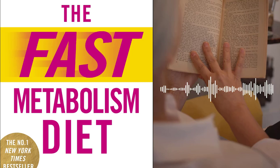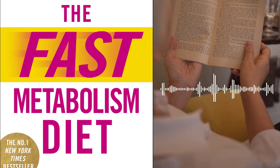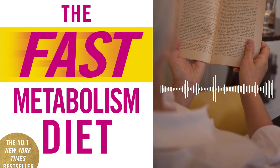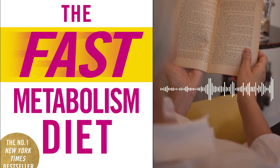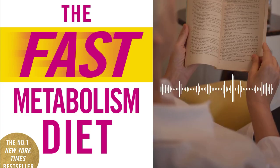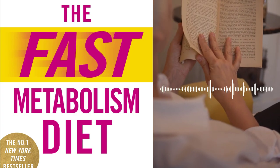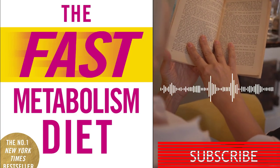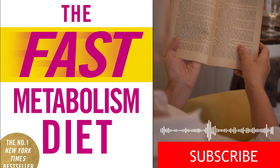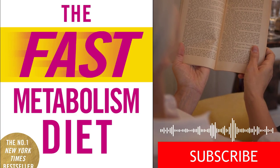Conclusion. Pomeroy recaps the key principles and takeaways from the fast metabolism diet. She reinforces the importance of understanding one's metabolism and provides encouragement for readers to continue their journey towards improved health. Pomeroy emphasizes that the fast metabolism diet is not a quick-fix solution but a sustainable lifestyle approach that can lead to long-lasting results.